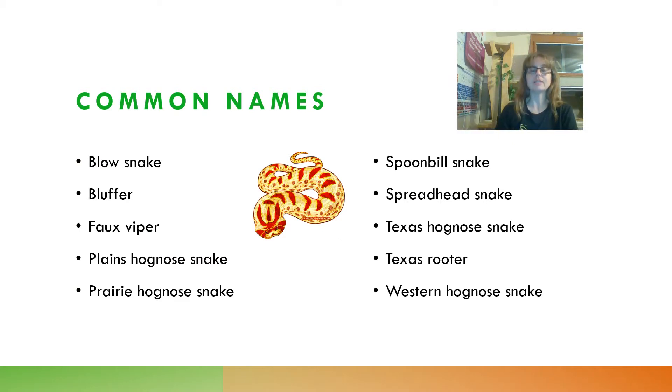Common names for the Plains Hognose Snake, or Heterodon nasicus, took me by surprise when I started looking these up — I had never heard of some of these. They include: the Blow Snake, Bluffer, Faux Viper, Plains Hognose Snake (which is, to the best of my knowledge, the accepted common name presently), the Prairie Hognose Snake, Spoonbill Snake, Spreadhead Snake, Texas Hognose Snake, Texas Rooter, and the Western Hognose Snake.